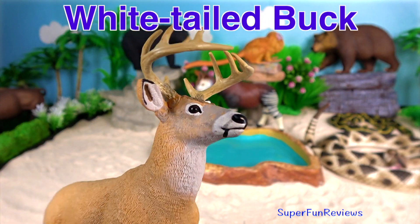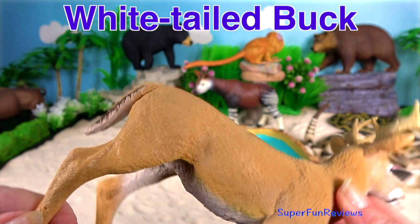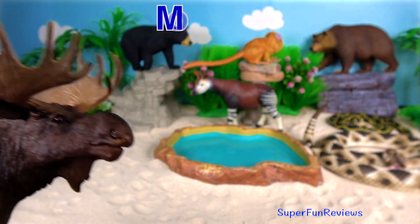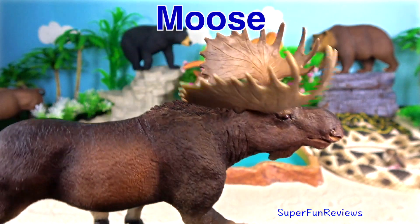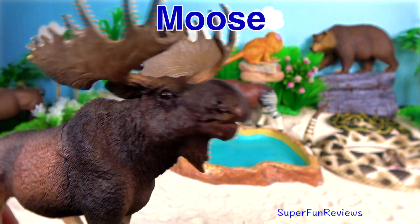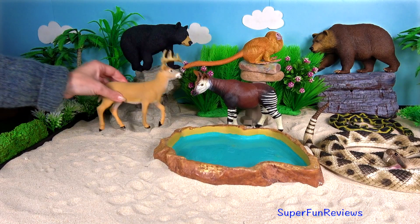White-tailed Buck. A buck is a male deer. They regrow their antlers every year, and their antlers begin to grow in late spring. The Moose, or Elk, is the largest and heaviest living species in the deer family. Moose are distinguished by the broad, open-hand-shaped antlers of the males.